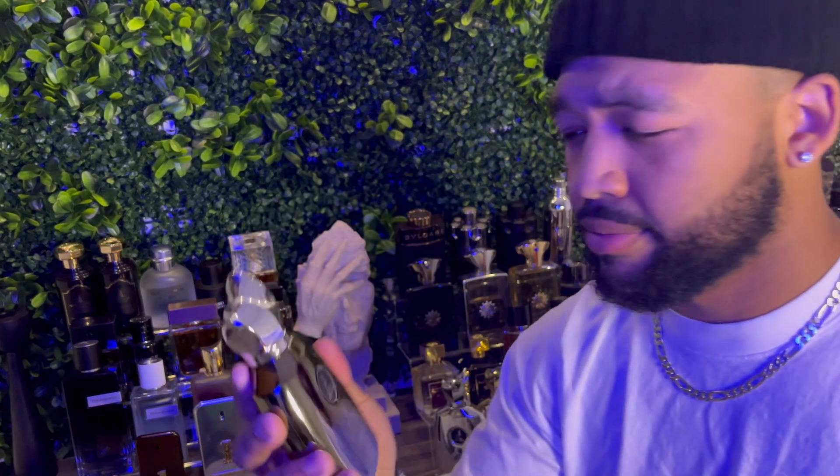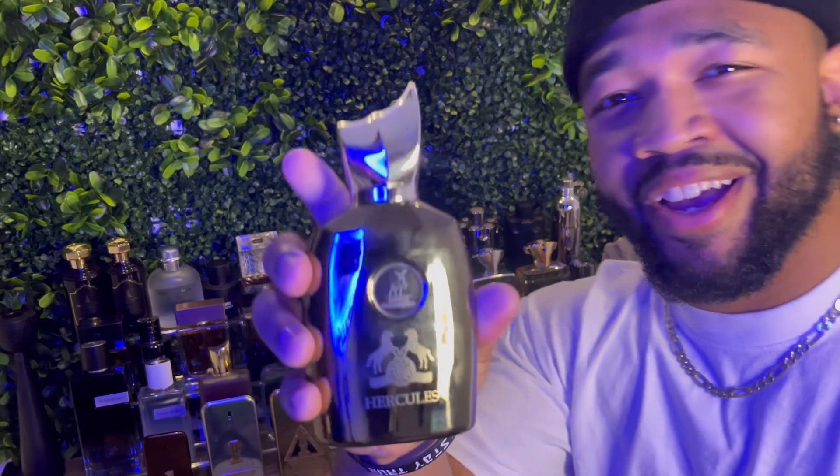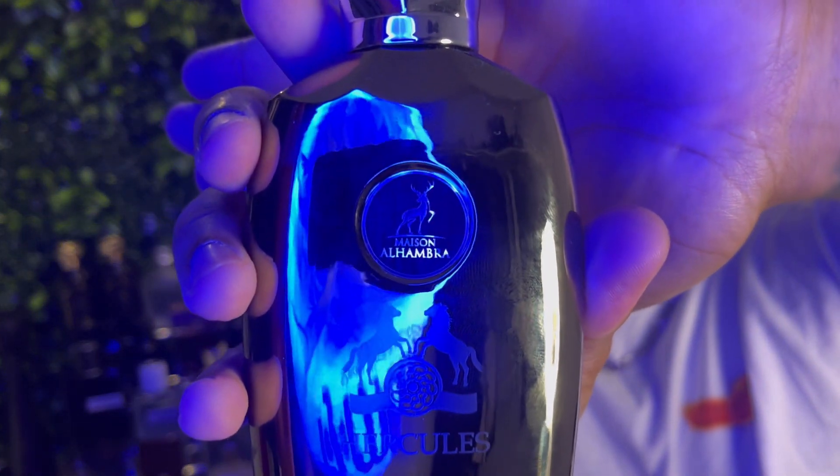Parfums de Marly, Mason Alhambra Hercules. As you guys can tell, very similar to Parfums de Marly Harriet. But does it smell like Parfums de Marly Harriet?